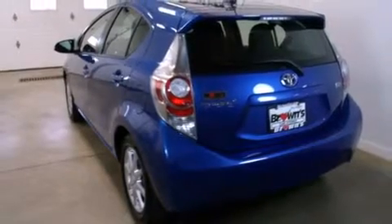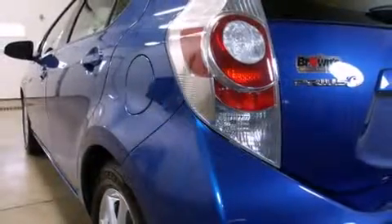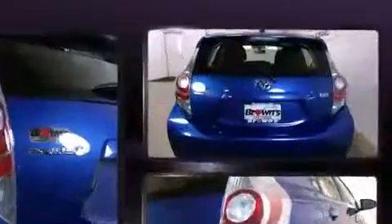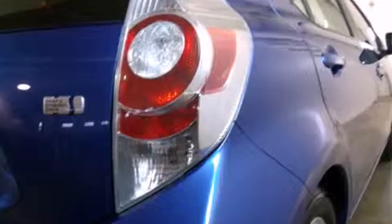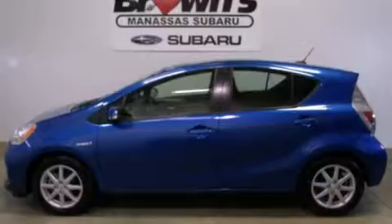A wealth of standard features means that you no longer have to sacrifice, such as remote keyless entry, a rear window wiper, one-touch window functionality, turn signal indicator mirrors, and much more. Storage solutions are integrated throughout the interior, demonstrating thoughtful attention to detail.